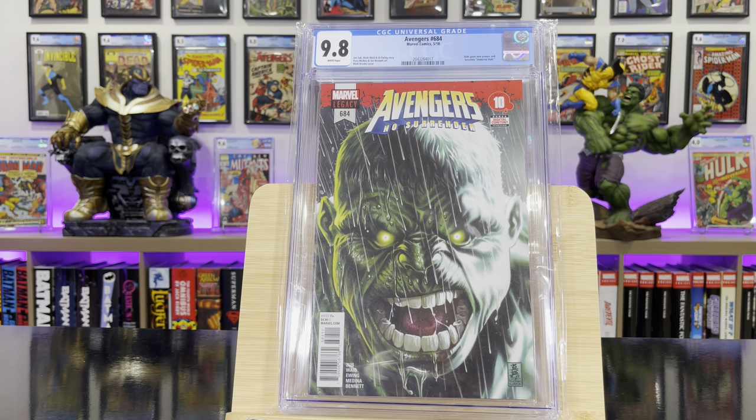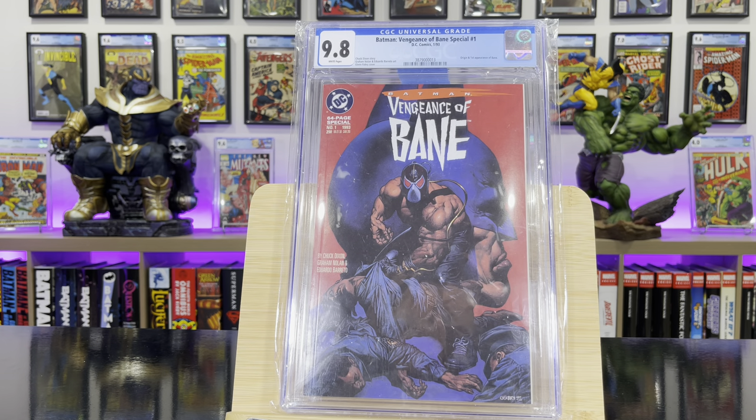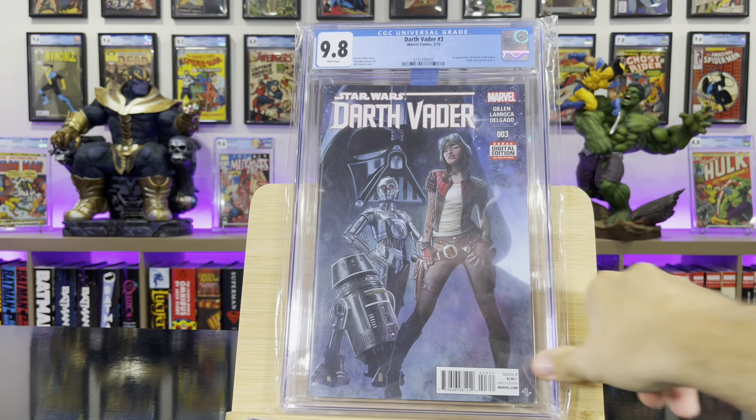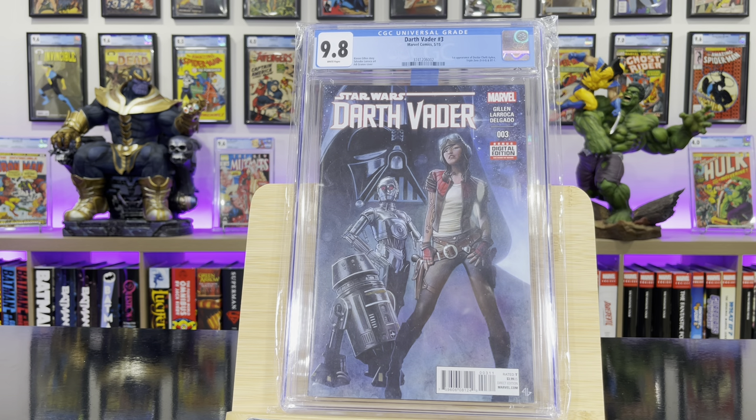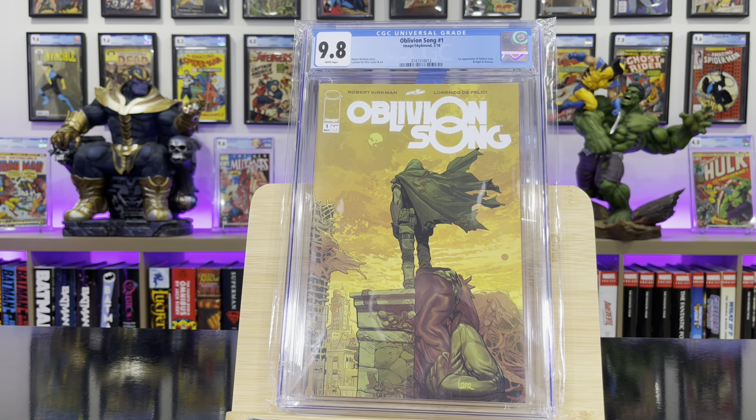Avengers #684 — this is when the Immortal Hulk is made. Oblivion Song #1 — this is the first appearance of Nathan Cole and Duncan.